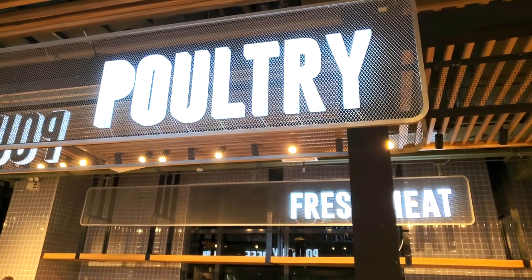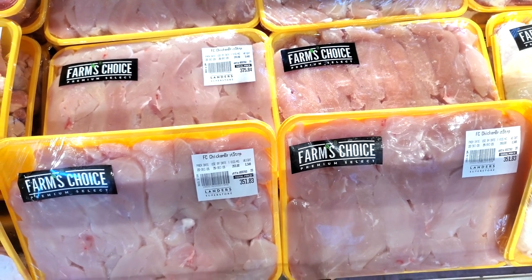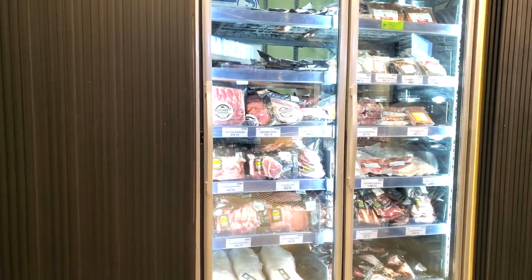On the other side of that are the poultry — all chickens cut up in different sizes and all different kinds of chicken. Some are cut in strips for chicken breast, some are whole. On this side are some of the frozen meats with some ribs.